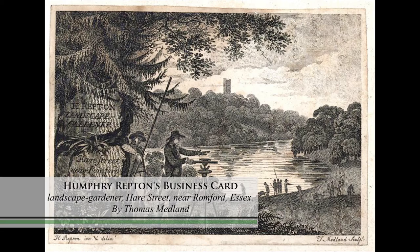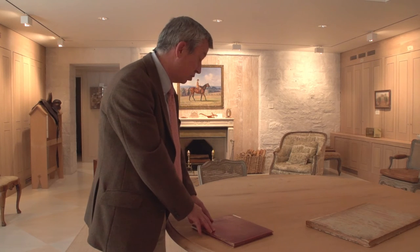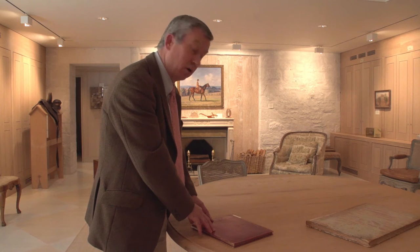He was an immensely energetic man and he also had a sales gimmick — that was his red books. About 400 of these were produced in his lifetime and 200 or so survive, of which four are at Oaks Spring.